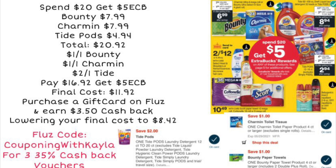I want to let you guys know about Fluz. If you sign up on Fluz using my code 'Couponing with Kayla,' you can get three 35-cent cash back vouchers. You can go on Fluz and purchase your CVS gift card — they have CVS back on there again. You purchase the gift card on the Fluz app for the money you're already going to spend on your shopping trip, and you get cash back immediately. If you purchase your gift card on there, you'll get about $3.50 back in cash back, which could lower your final cost on that deal to just $8.42.